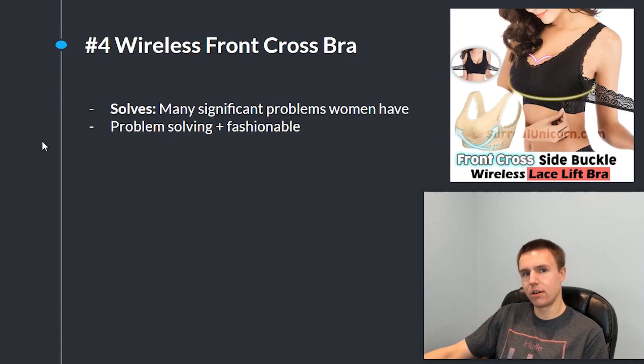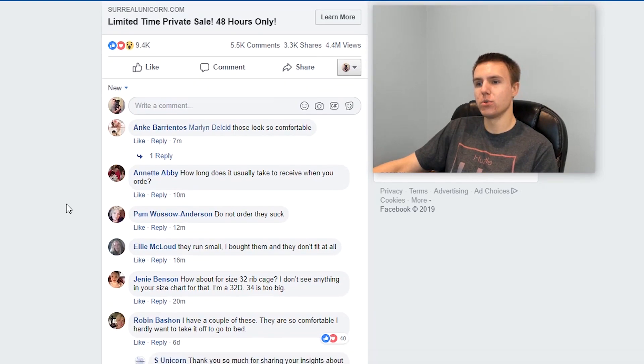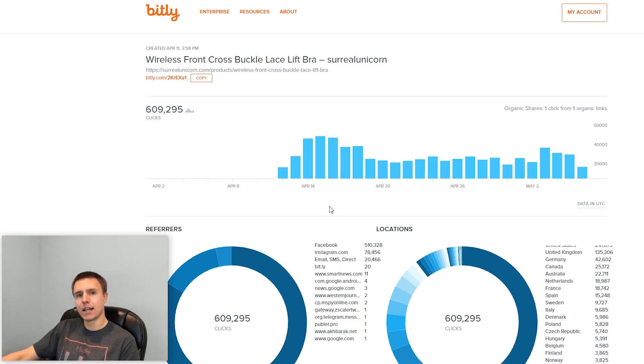The product also solves a lot of problems but is also very fashionable, so even if it didn't solve any problems there would still be women buying it because they like the way it looks — an extra selling point on top of everything else. This product is on fire right now and selling like crazy on Facebook. Going back to the ad and sorting comments by new, there are a whole bunch of new comments coming in, confirming they're still running ads. Looking at the Billy analytics, the amount of clicks they're getting per day is staggering — over 40,000 clicks per day — and they started this less than a month ago.